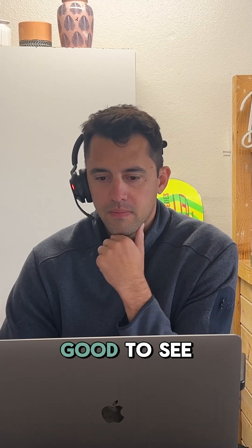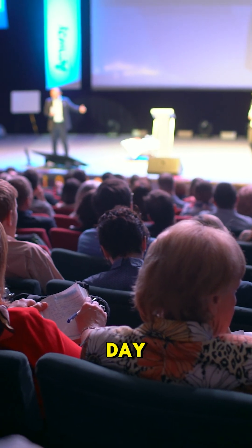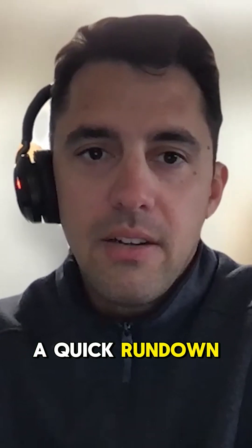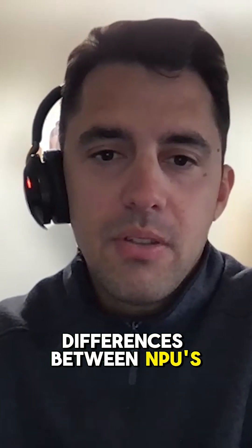Hey, how's it going? Can you hear me? Hey, Brandon, good to see you. What's going on? I wanted to run something by you. I was at a data center conference the other day, and one of my clients was asking me the difference between NPUs and GPUs. Can you give me a quick rundown of each and the core differences between NPUs and GPUs?